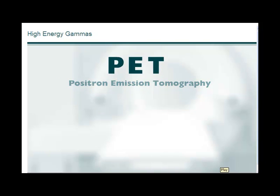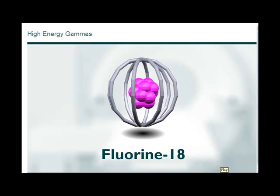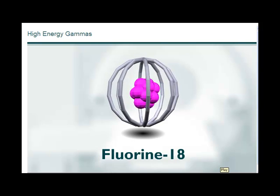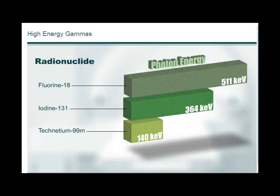Positron emission tomography, or PET, radiopharmaceuticals have higher energy gammas than the radiopharmaceuticals used in conventional nuclear medicine facilities. These higher energy gammas are harder to shield and are a source of increased exposure. Fluorine-18 is the isotope used in the production of fluorodeoxyglucose, or FDG, the most commonly used radiopharmaceutical in PET imaging. Note the significantly higher energy from fluorine-18 photons than from iodine-131 photons, which is usually the highest energy radiopharmaceutical used in conventional nuclear medicine.